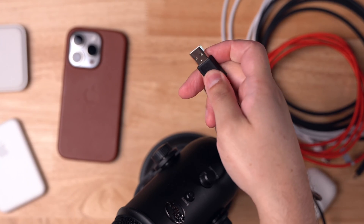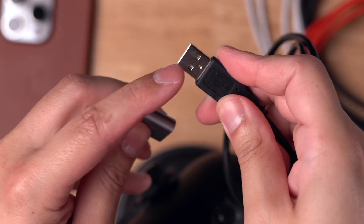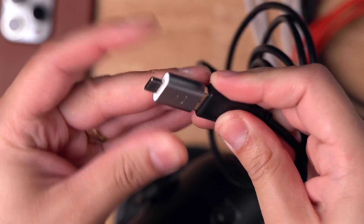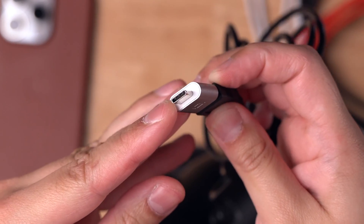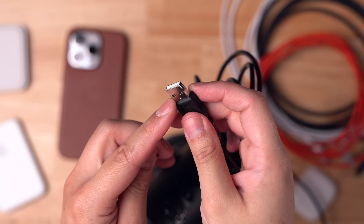Otherwise, you probably have a USB-A on the other end, like the cable that comes with the Yeti, and you'll need one of these adapters that goes from USB-A — which is the rectangular connector — to USB-C. I'll put a link to these little adapters. You can get two for about $10, and they can come in handy if you still have some of these USB-A connectors lying around.